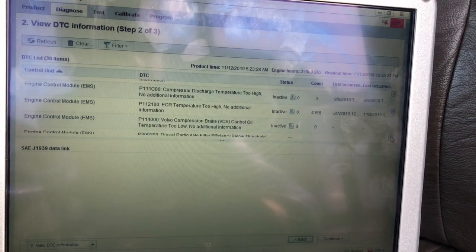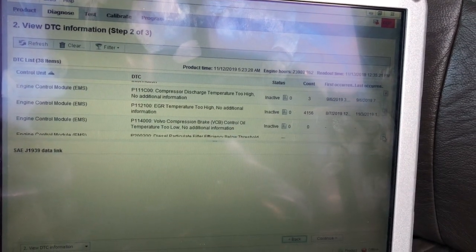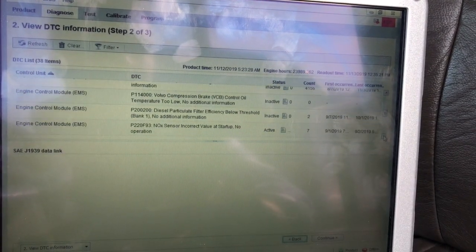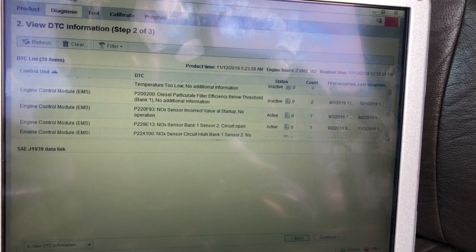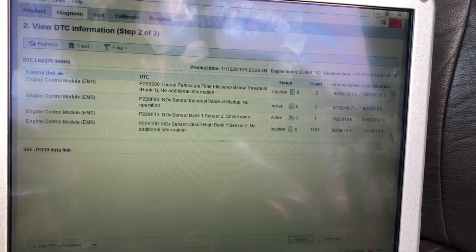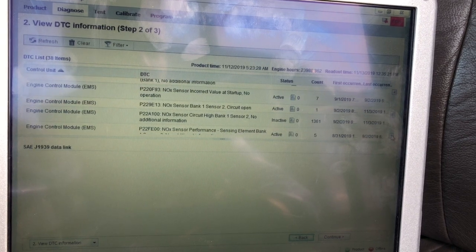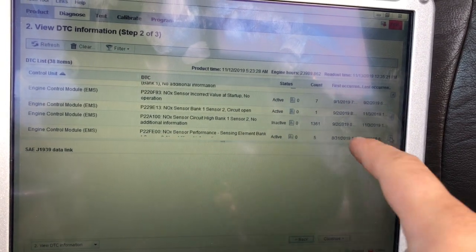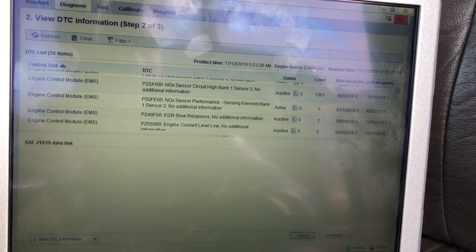EGR temperature too high — seen 4,156 times. We've got our active ones: knock sensor incorrect value at startup, knock sensor bank one sensor two circuit open, knock sensor circuit high bank one sensor two — 2,361 times. Knock sensor performance — that's all for sensor two.